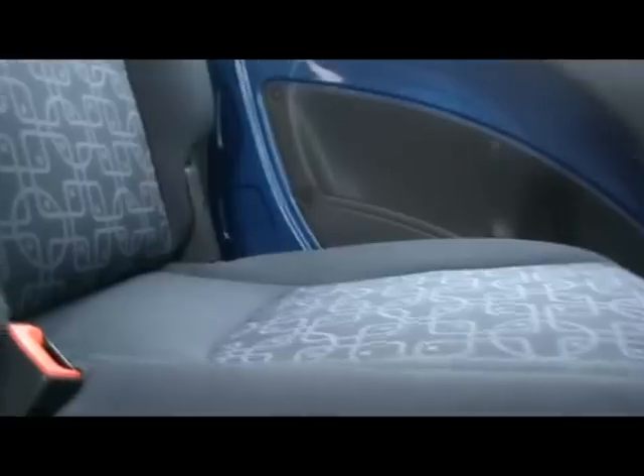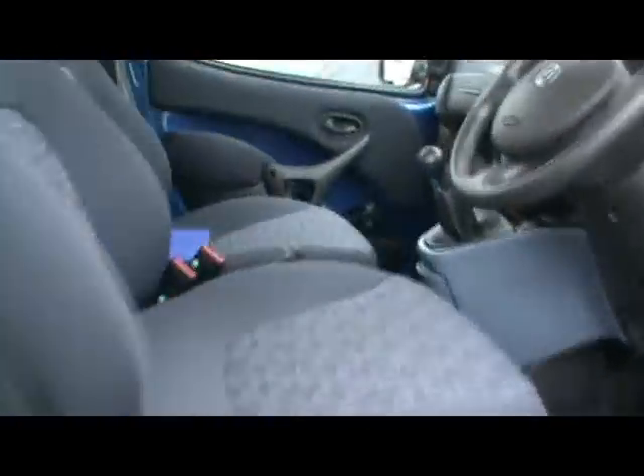Inside the car we've got cloth interior. Bearing in mind the age, it's really, really good condition back here — there are no rips, tears or stains or anything like that. It's got sliding doors, and finding everything as it should be.